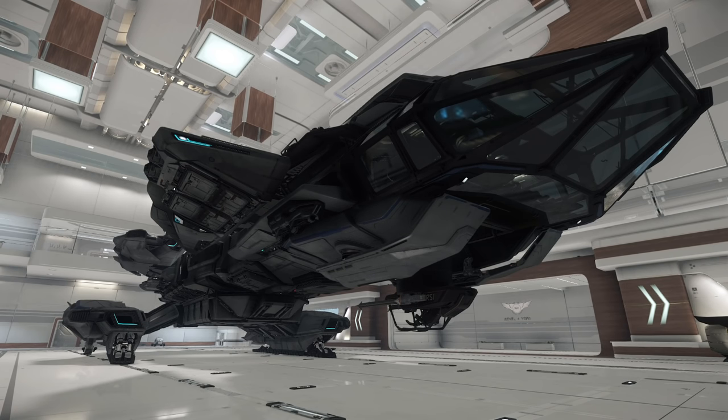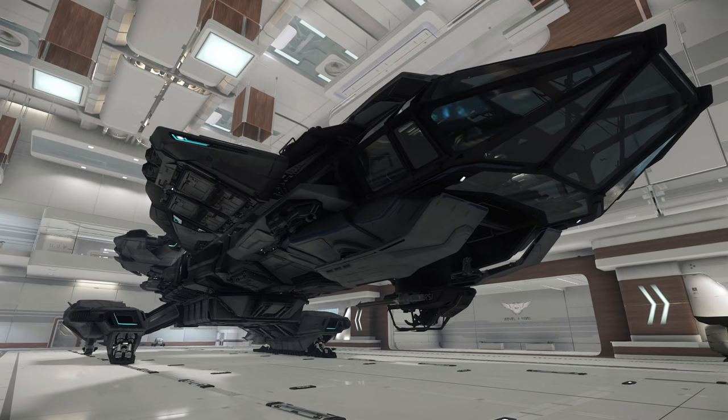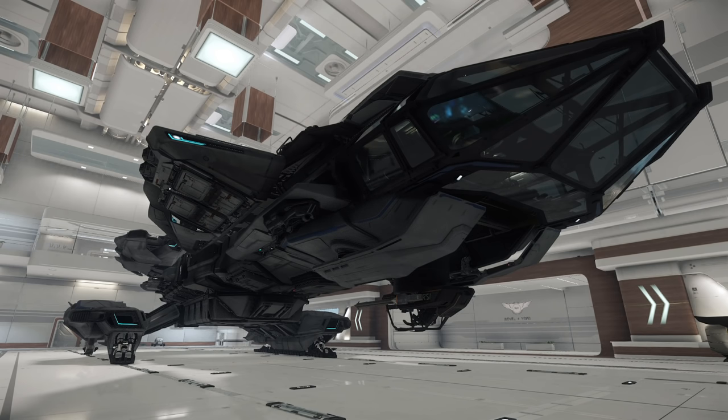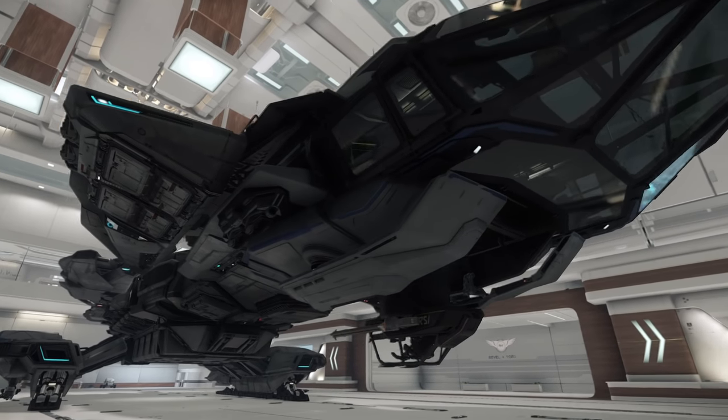You've got eight TR3 maneuver thrusters, the same on all of them. The shields are size six — all the same apart from the Taurus, which has a size five. Moving on to weapons: it has four S4 lasers, four S1s, two S2s, and two S4s. Worth highlighting the missile racks — the four S1s come with 28 size-one missiles, and the two size-two racks come with 20 size-two missiles.